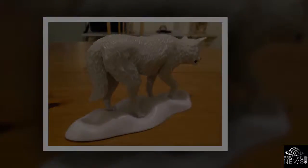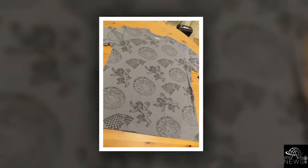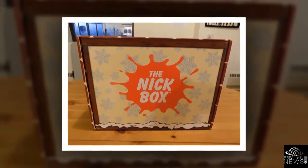For all you Westeros fans out there, CULTUREFLY has begun putting out the only officially licensed Game of Thrones subscription box. Each premium box will deliver over $100 worth of exclusive collectibles, apparel, accessories, and more directly to your door. Stand by your king or queen and be ready for the war against the Night King.